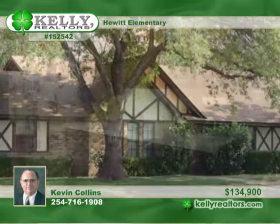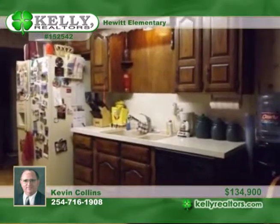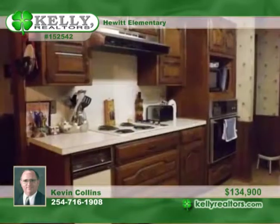With a freshly painted interior and in move-in condition, this three-bedroom, two-bath home is ideal for the first-time homebuyer or investor. It has great flow and pretty curb appeal.